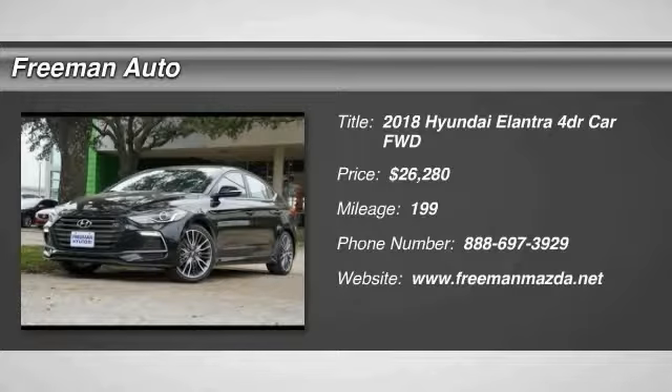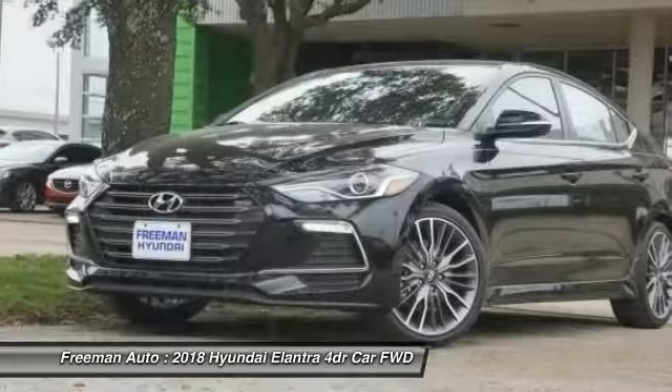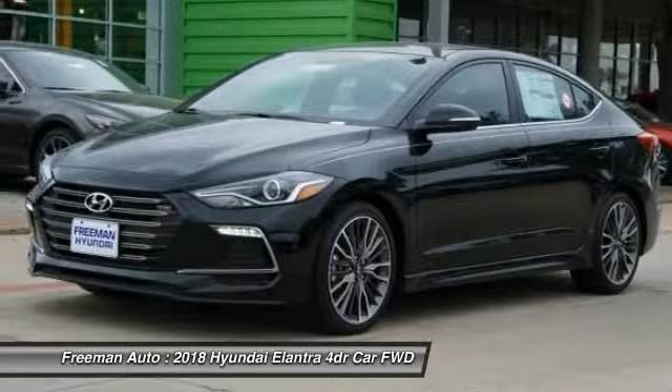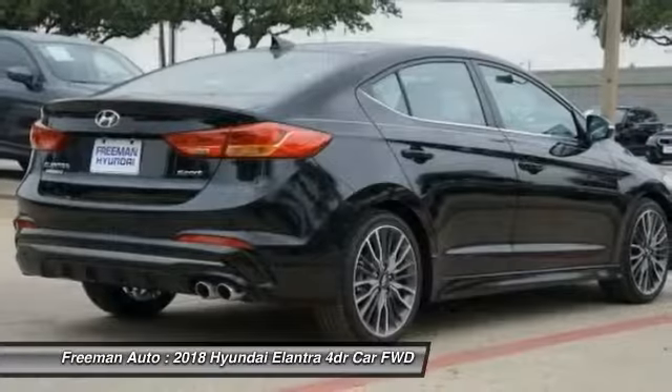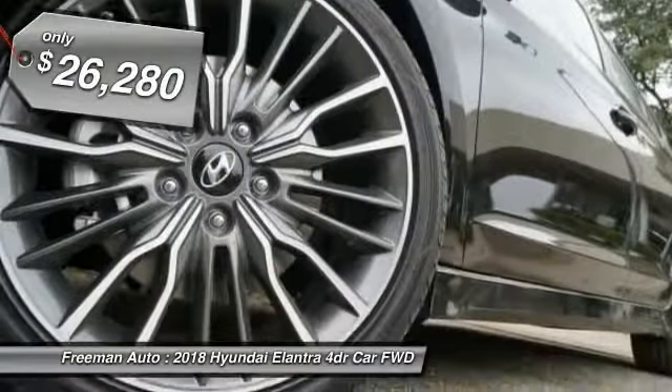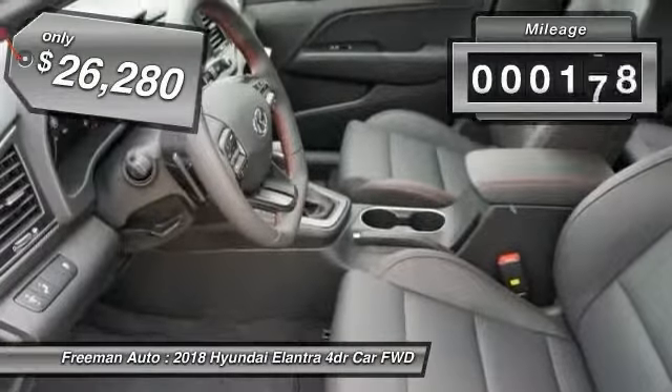You are going to love the 2018 Elantra. The Elantra boasts the most interior room in its class and gets an exceptional 35 miles per gallon. With its luxurious standard features, the Elantra is an easy choice and is priced below $30,000.